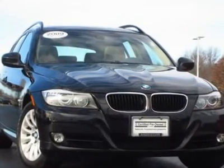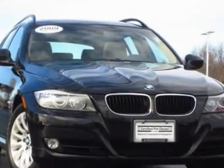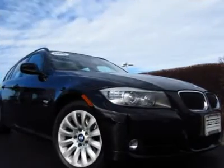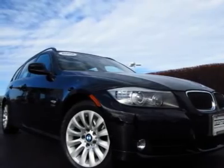57 photos available at andersoncars.com featuring this one-owner certified pre-owned 328i wagon in jet black with beige Dakota leather interior accented with dark burr walnut trim.